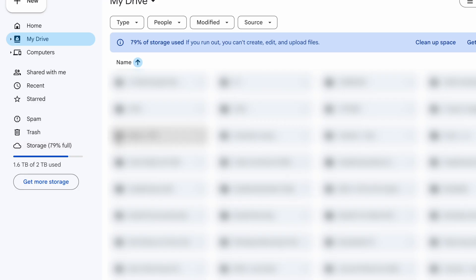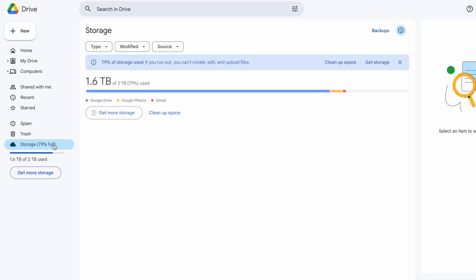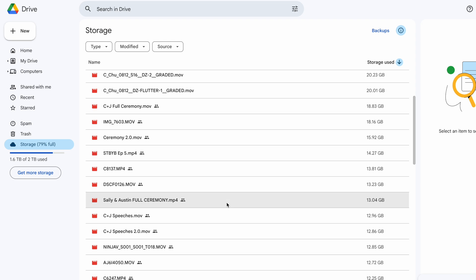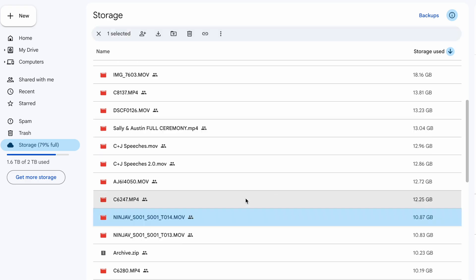Go to your Google Drive and on the left-hand side of the window, click on Storage. When you're in Storage view, Google Drive automatically lists all of your files from largest to smallest. This is the easiest way to spot those huge files that are eating up so much space.